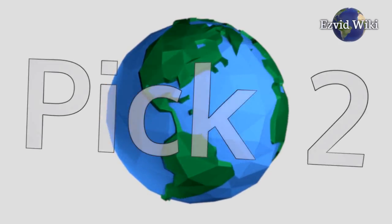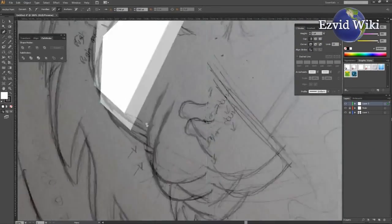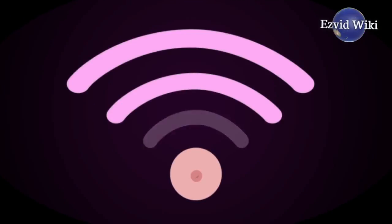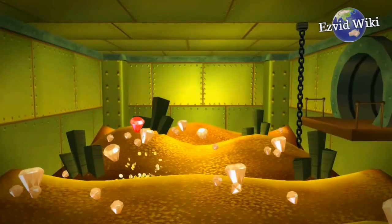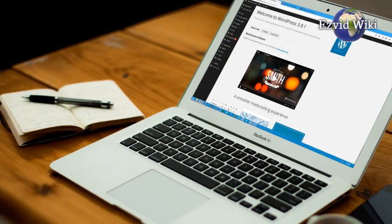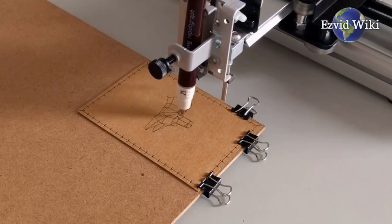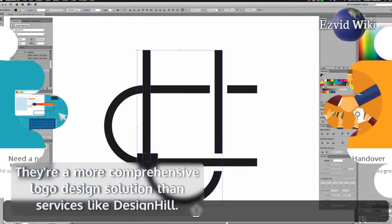Pick number 2. Blue Fountain Media is ranked at number 2 in our wiki. Blue Fountain Media is a high-end media and internet design company. They provide a tremendous wealth of services to optimize your brand or product in the digital marketplace and beyond. They can build your brand from the ground up, create a fresh website for your company, or simply provide a logo design for you to use. They're a more comprehensive logo design solution than services like DesignHill.